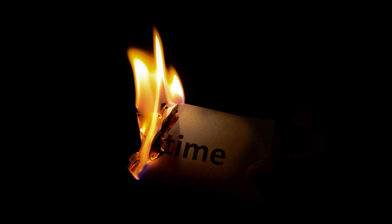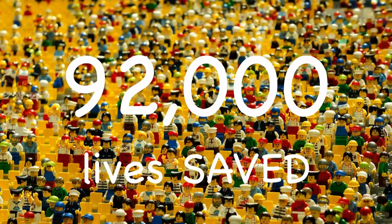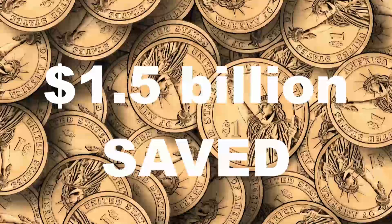The critical realization you have to have is that sepsis is a time-dependent pathology. From the outset, we're fighting the clock, and that makes early intervention the key — starting as early as possible after we figure out that a patient is septic. By intervening early and aggressively, we estimate 92,000 lives every year can be saved, in addition to a billion and a half dollars in costs.